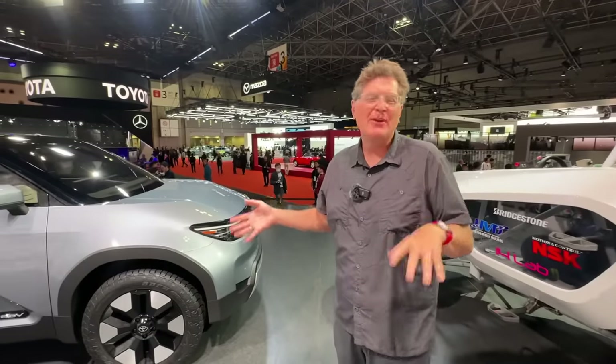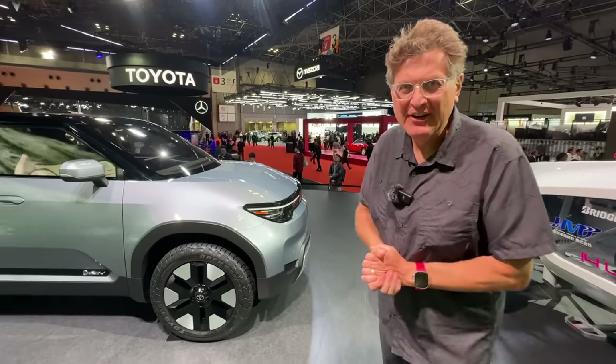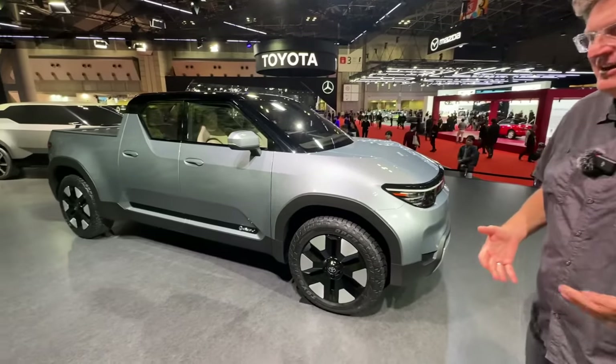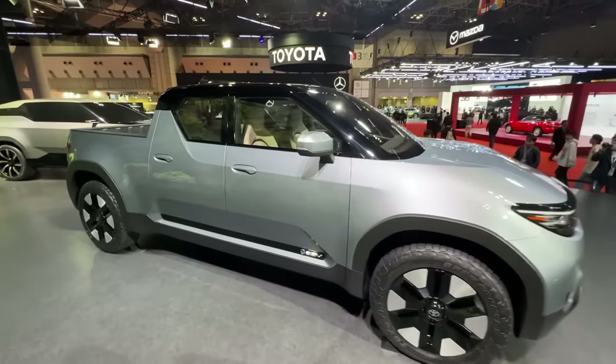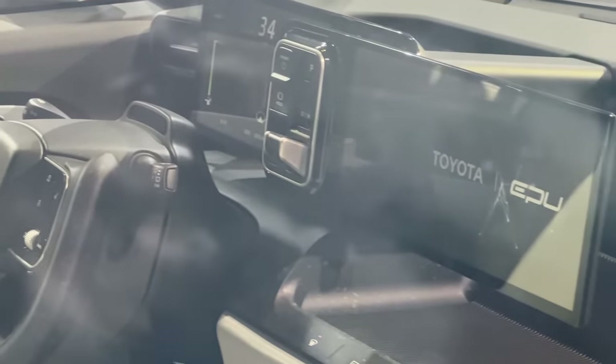Here's the funny story — we came up here not knowing anything about this, and I happened to see a designer taking a picture of himself with the truck. I said, 'Hey, did you do this?' and he said, 'Yeah, I did the interior.' I said, 'Can you tell me about it?' and he said, 'No, go to the press release.' And the press release tells you absolutely nothing except that it's electric.